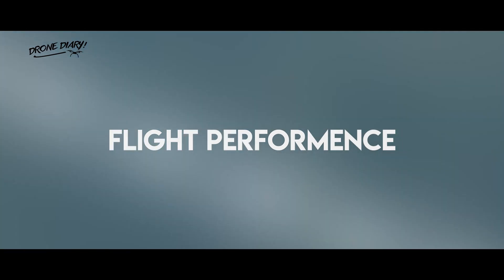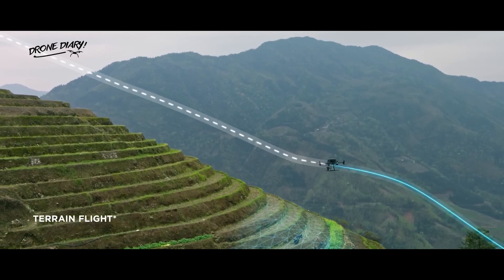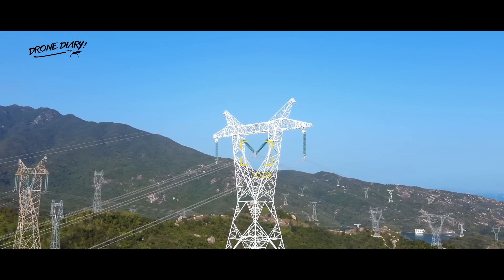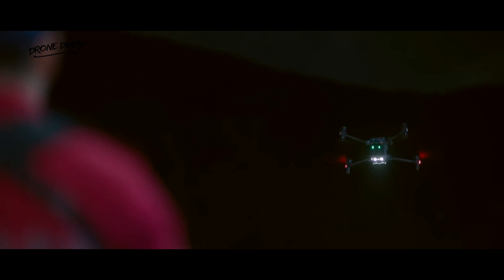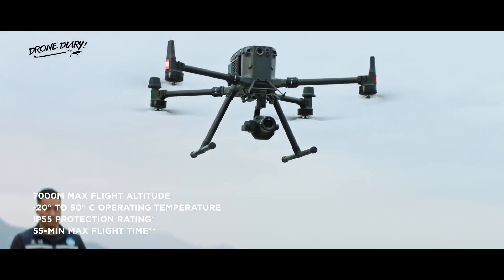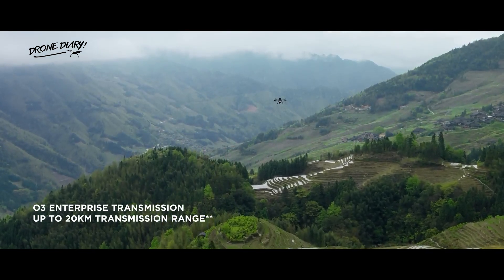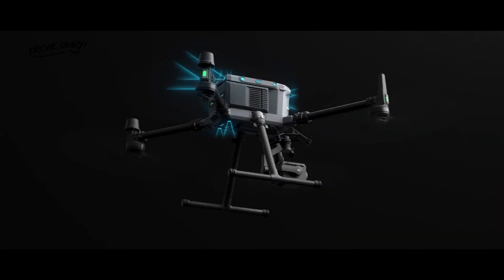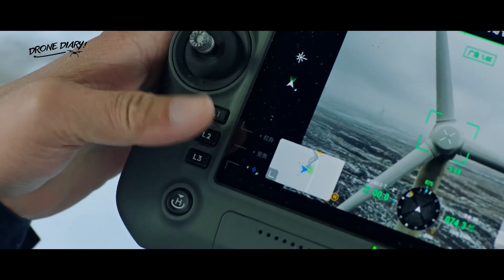Regarding flight performance, the M30T and Matrice 350RTK are at the top of their game. The M30T can fly for up to 31 minutes on a single charge, which is impressive, and it also boasts a maximum speed of 72 km per hour, making it one of the fastest drones in the market. The Matrice 350RTK has a flight time of 22 minutes and a maximum speed of 58.4 km per hour. However, it edges the M30T regarding wind resistance, as it can withstand gusts of up to 15 meters per second — a significant advantage for outdoor shoots.